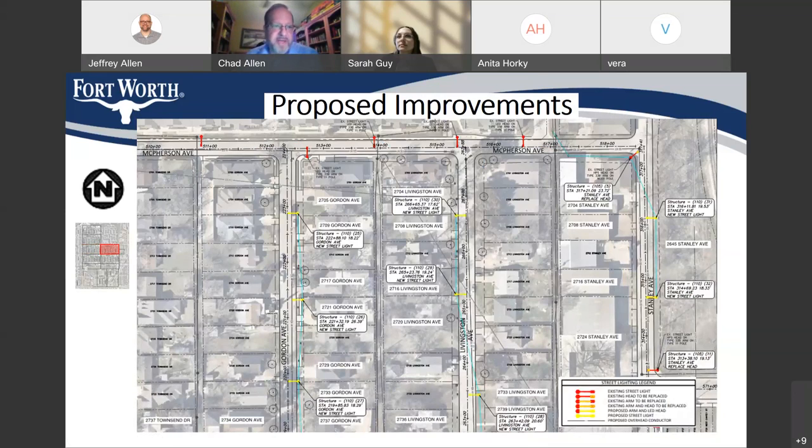This slide shows the area just east of that — McPherson is still at the top. Now we're looking at Gordon Avenue south of McPherson. We're adding three new street lights: between 2705 and 2709 Gordon, in front of 2721 Gordon, and between 2729 and 2733 Gordon Avenue. In Livingston, another three new street lights: at 2704 Livingston, between 2716 and 2720 Livingston, and in front of 2733 Livingston Avenue. In Stanley, two new street lights: across the street from 2708 Stanley Avenue and between 2716 and 2724 Stanley Avenue.